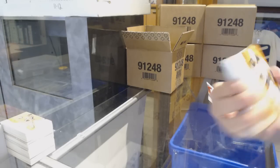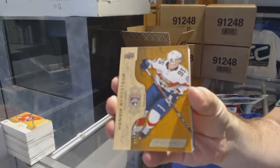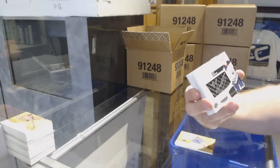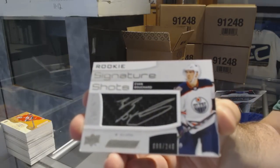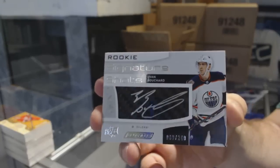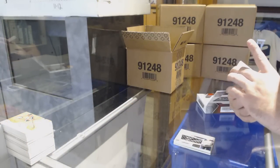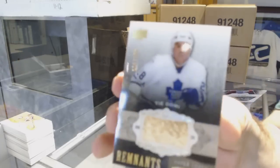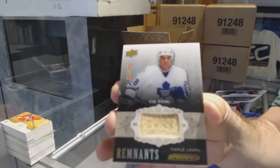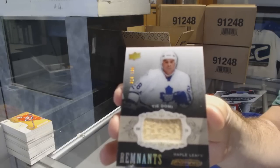Whether you're allowed to say or not. Boston Bruins, $2.99 — David Pashmanek. For the Panthers, $2.99 — Henrik Borgstrom. Signature Shots, $2.49 for the Oilers — Evan Bouchard. For the Maple Leafs, number to 100 Remnants — Ty Domi. That's pretty sick, by the way.